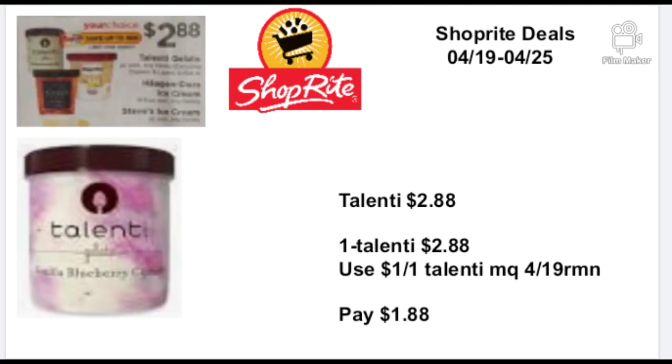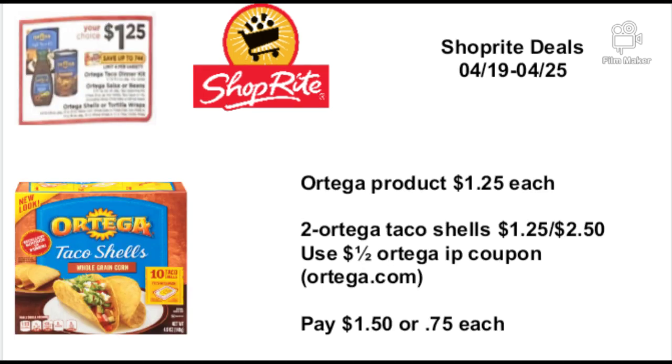The Talenti ice cream is going to be on sale for $2.88. Buy one Talenti for $2.88, use a $1.00-off-one Talenti manufacturer coupon coming in the 4/19 RetailMeNot insert, and you'll pay $1.88. Talenti is normally about $5.00 for one container — it's very delicious. I really like the blackberry, raspberry sherbet, and strawberry kinds. It's great with cake, in ice cream cones with the kids, with sprinkles, caramel syrup, chocolate syrup — anything you want.